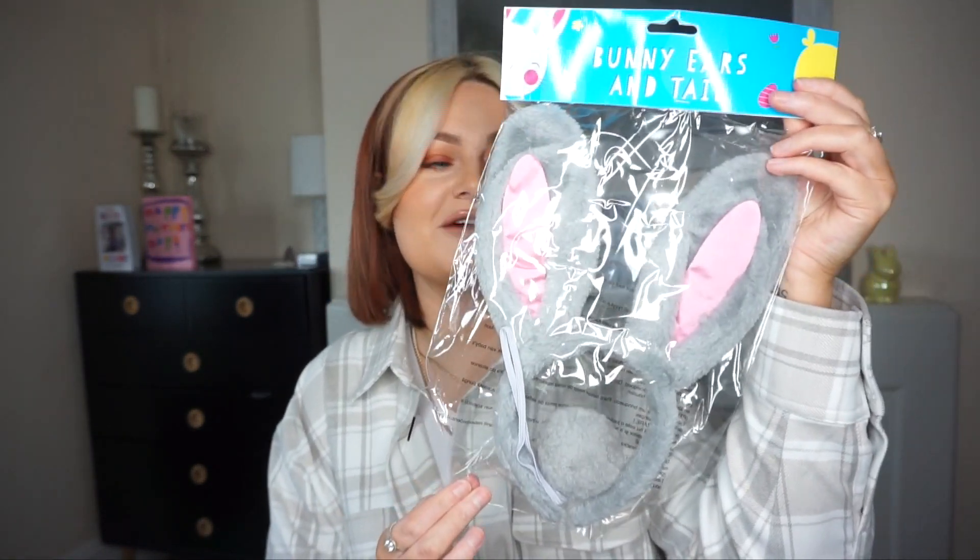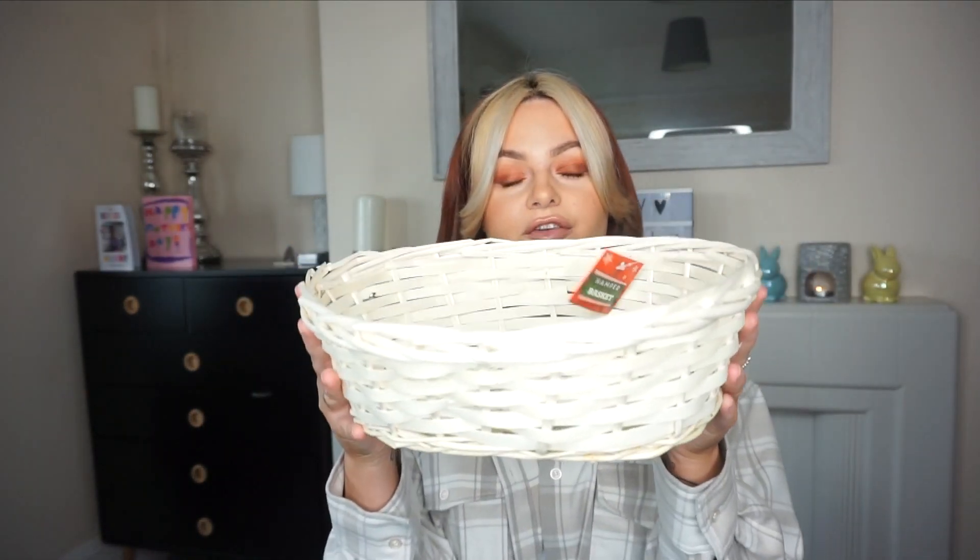Next I got this kit for Lana — it's some bunny ears and a bunny tail. I just thought that would be really cute and she loves things like that, so she'll be absolutely buzzing about it. The next thing I got was a basket to put her eggs in, and I've got a few other bits for her to do over the Easter holidays.